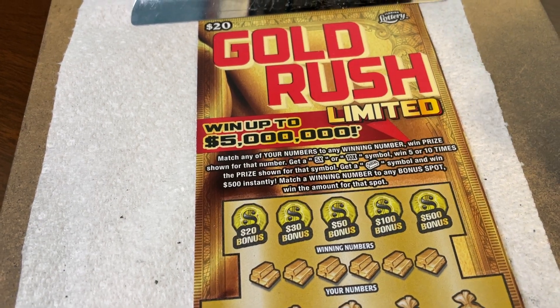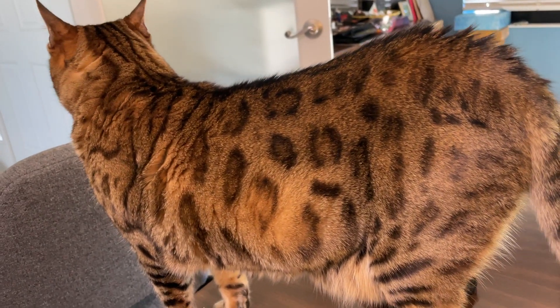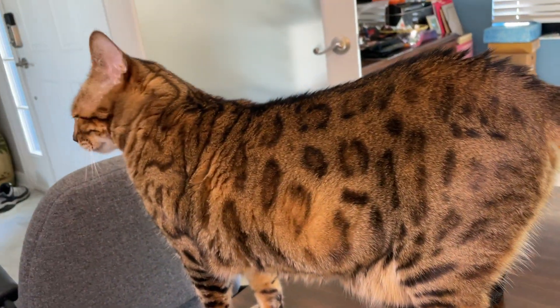Hello folks, and welcome to Scratching with Holly. Holly's here. She's looking around. She hears noise in the other room. Holly, I'm over here in Scratching. You want to check the ticket out? Hi, Princess Holly.